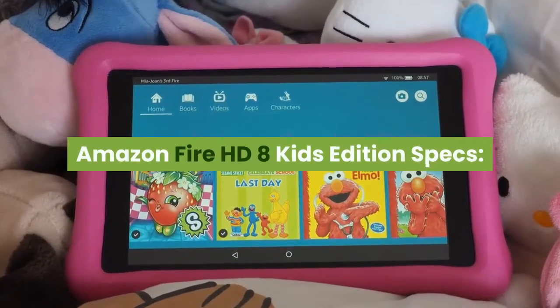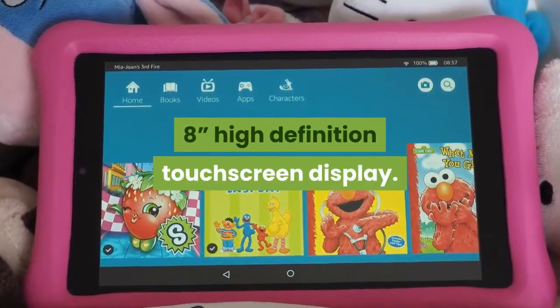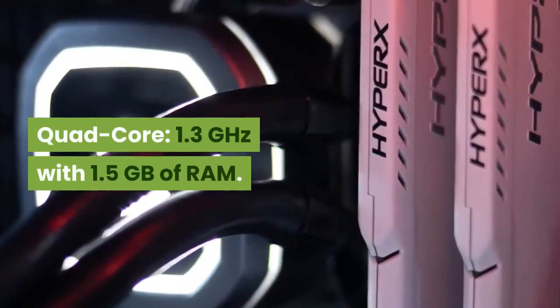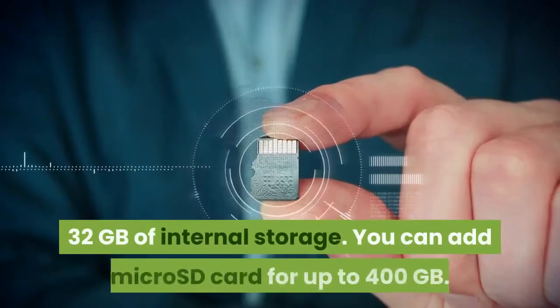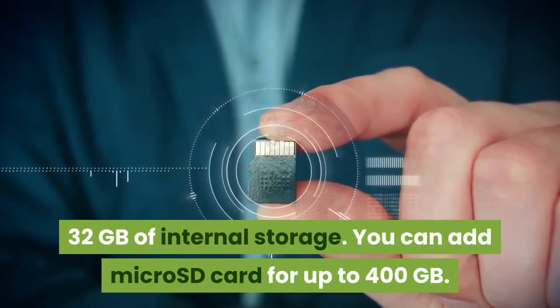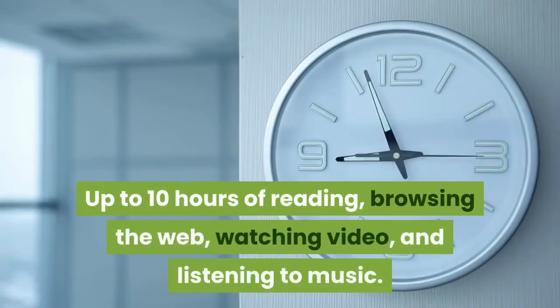Amazon Fire HD 8 Kids Edition specs: 8-inch high-definition touchscreen display. Quad-core 1.3 GHz with 1.5 GB of RAM. 32 GB of internal storage, expandable via micro SD card up to 400 GB. Up to 10 hours of reading, browsing the web, watching video, and listening to music. 2 megapixel front-facing camera plus 2 megapixel rear-facing HD camera.